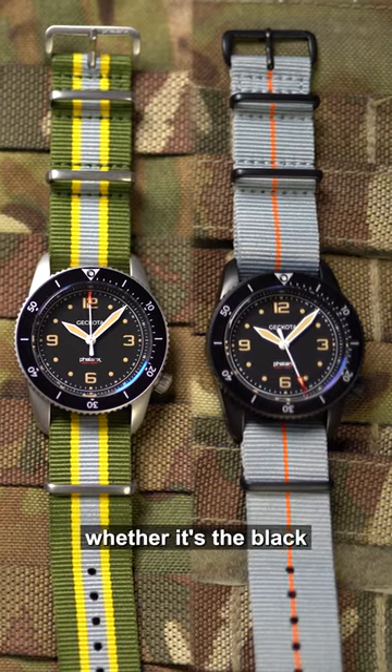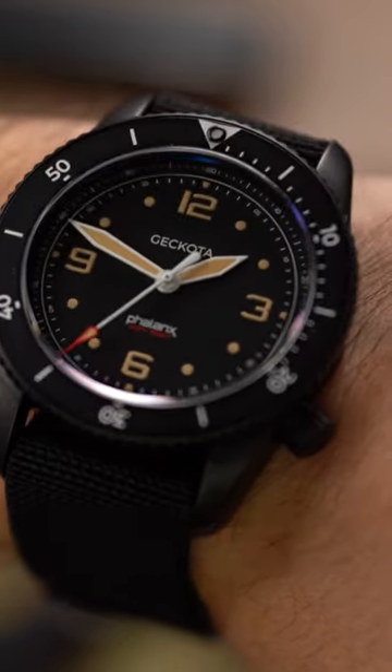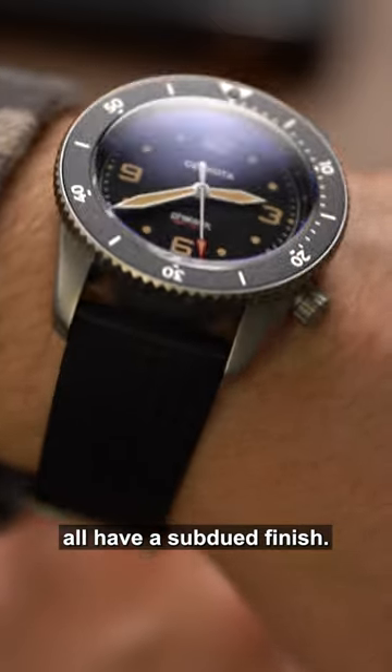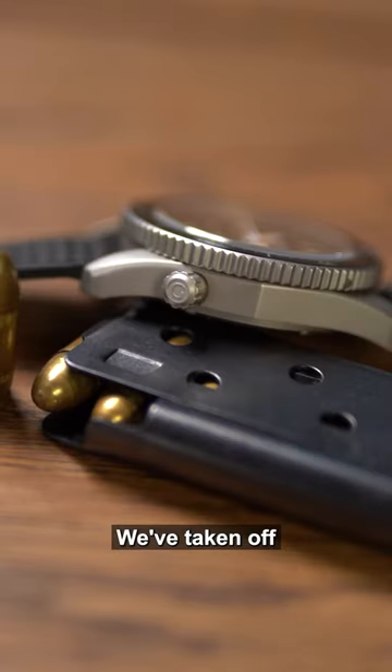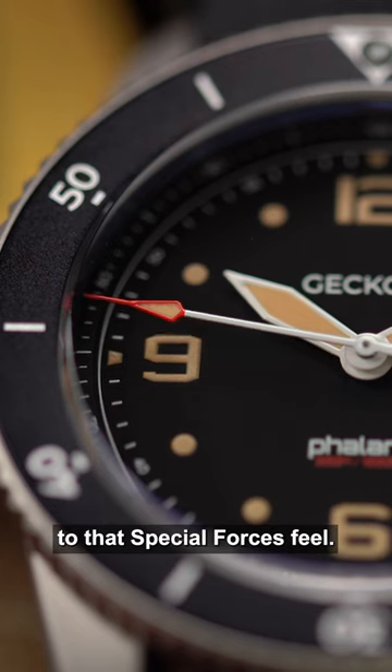Each one of the watches, whether it's the black PVD blackout version or the satin intelligence version, all have a subdued finish. We've taken off all the reflection from the watch, which really adds to that Special Forces feel. This was Phalanx in 60 seconds.